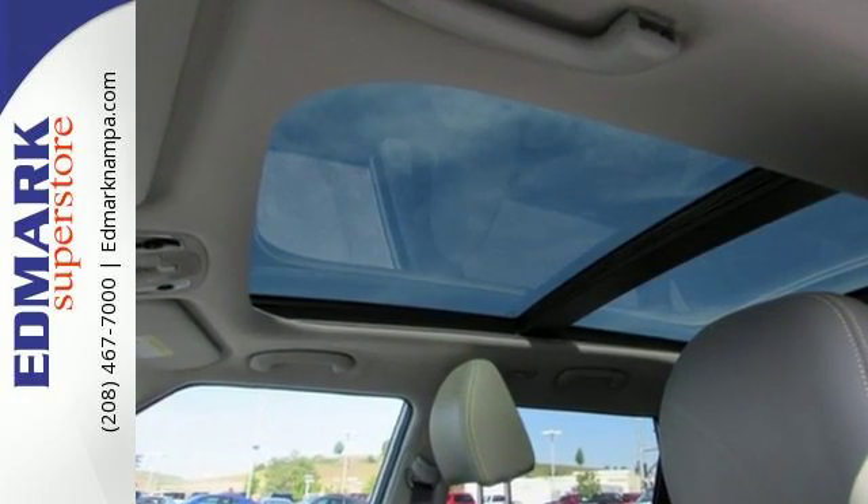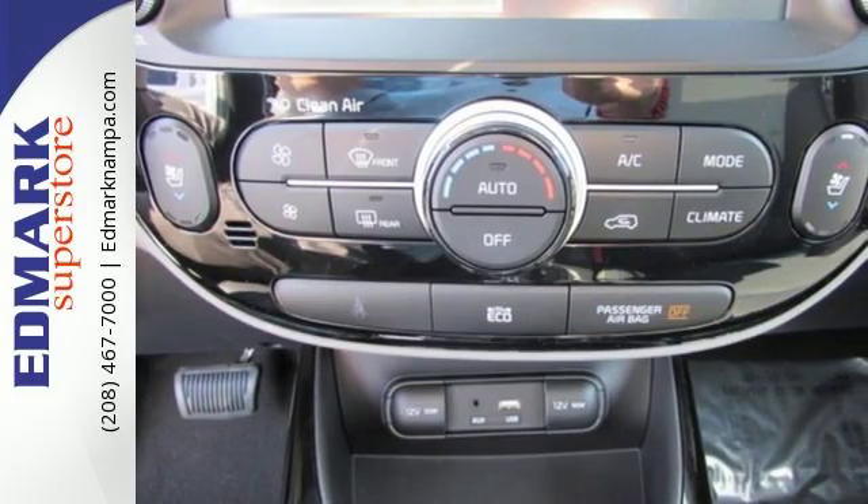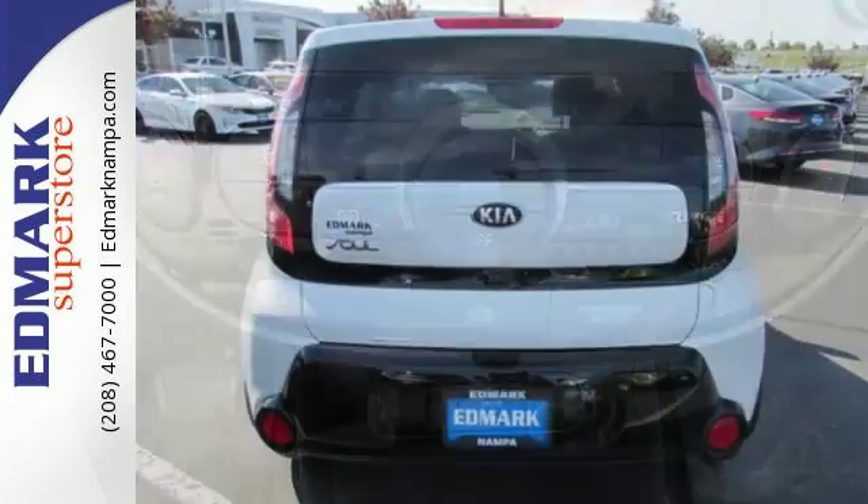Plentiful head and leg room make the ride a comfortable one for everyone, and the convenient split-folding rear seat accommodates all the stuff you need.